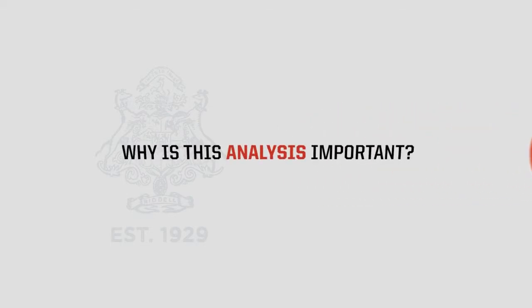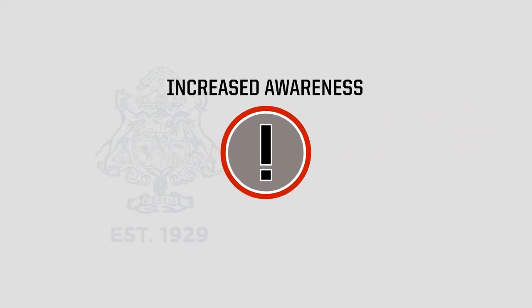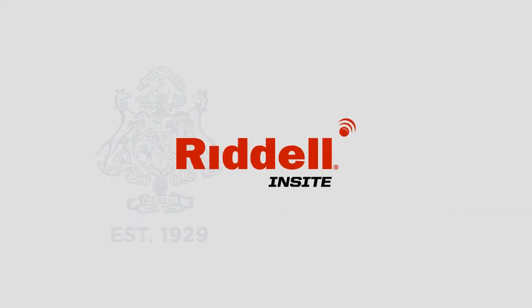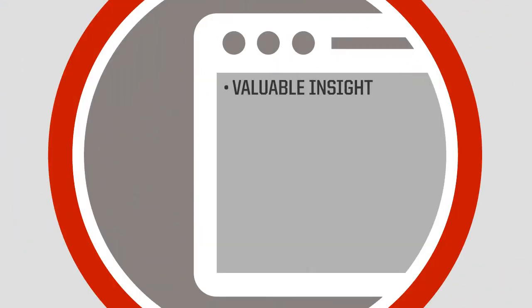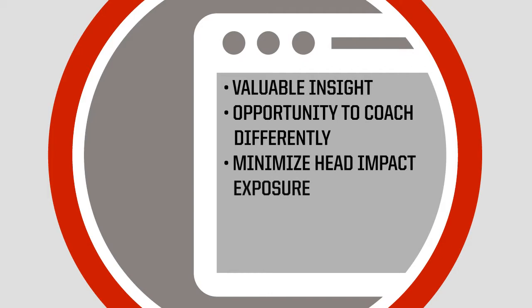Why is this analysis important? Despite increased awareness of concussion signs and symptoms, some concussions still go undiagnosed. Riddell Insight provides another set of eyes on the field. It provides valuable insight into players' on-field experiences and habits, which presents an opportunity for coaches to coach them differently and help minimize head impact exposure.